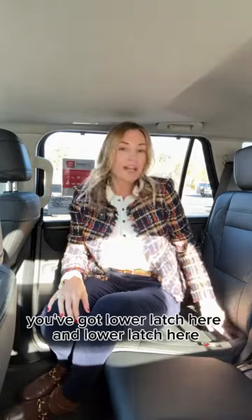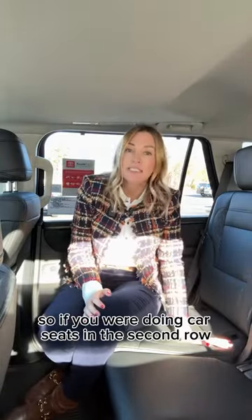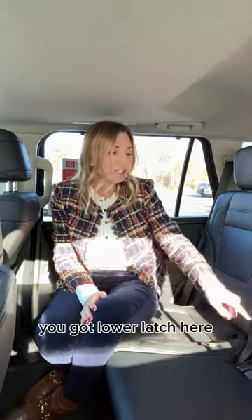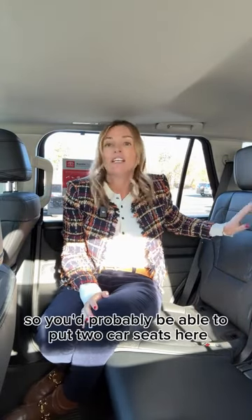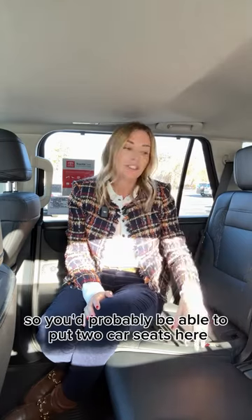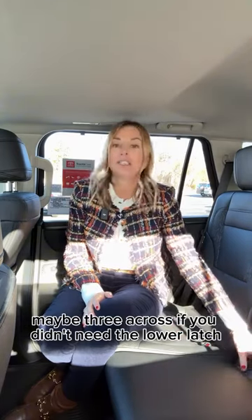You've got lower latch here and lower latch here. So if you were doing car seats in the second row, you've got lower latch on both sides and the top tethers on the back of the second row seat. You'd probably be able to put two car seats here, maybe three across if you didn't need the lower latch.